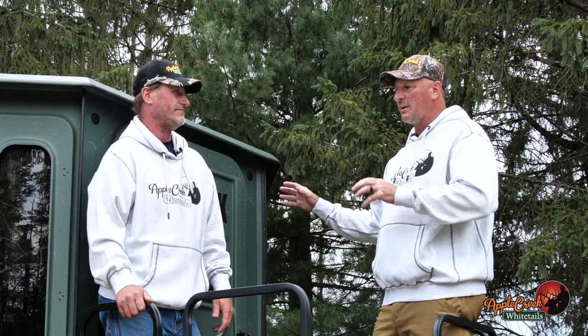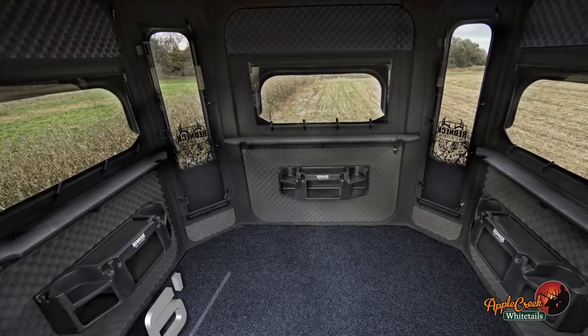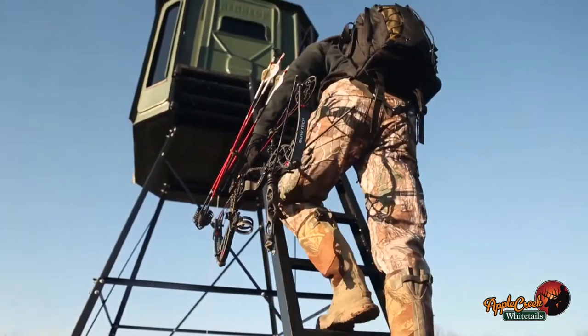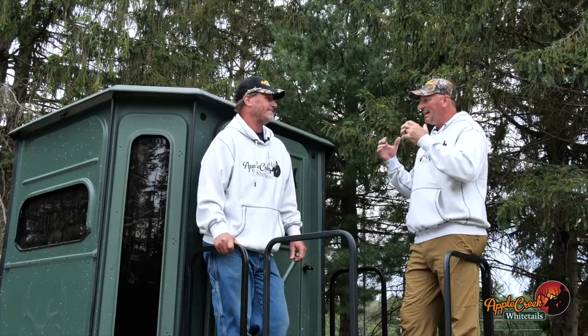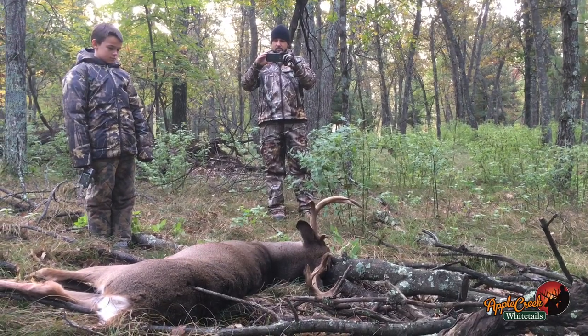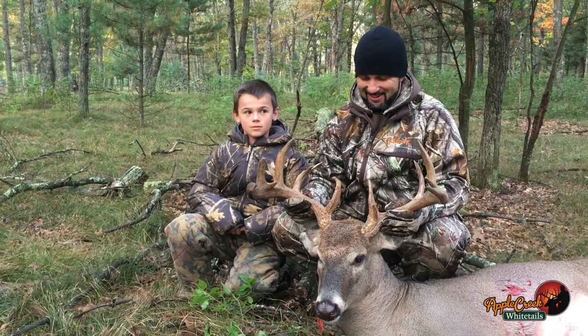The beauty of the 6x6 and larger is you have true 360 hunting from the inside. It's the huntability of the blind. To me, it's more than just killing deer out of this blind — it's spending time with my family, teaching my kids how to hunt, my grandkids how to hunt.